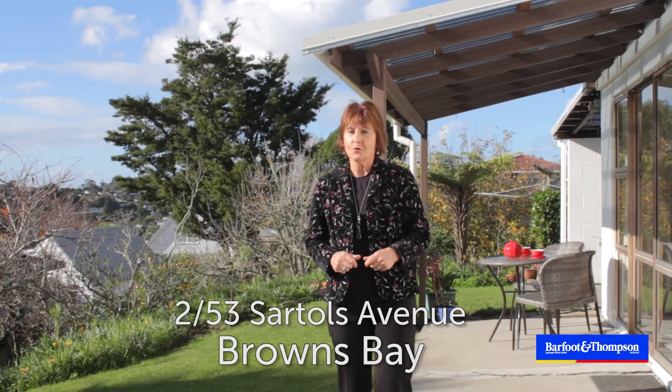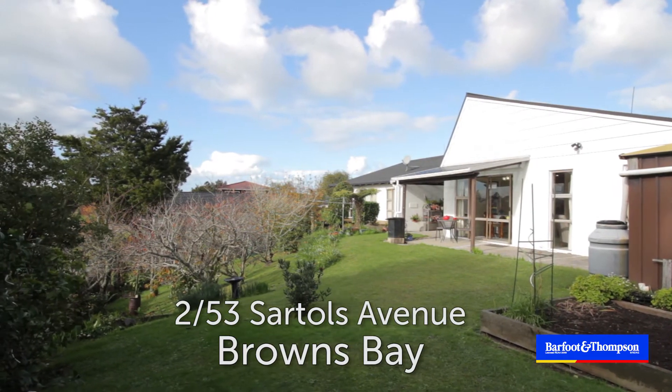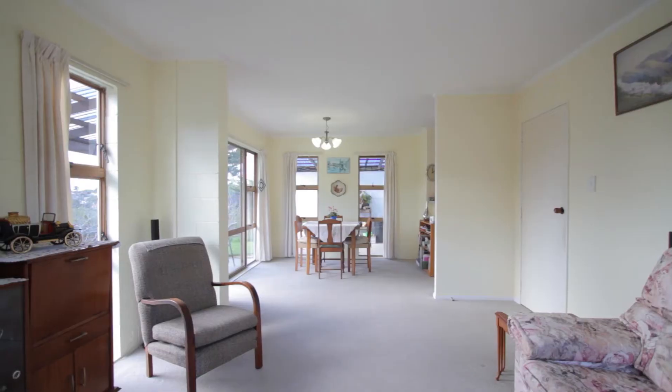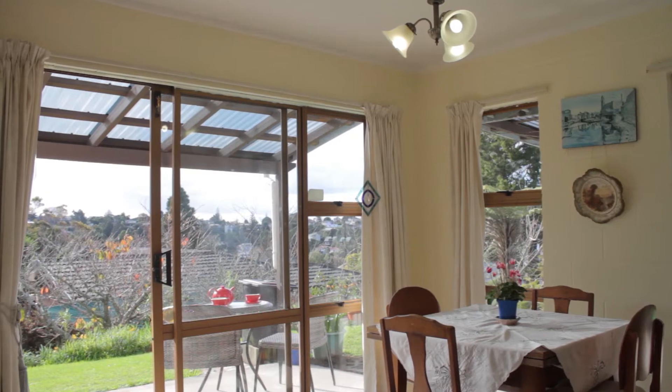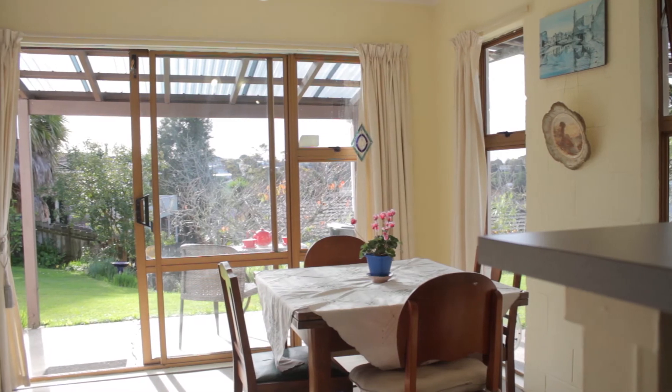It's a 1970s concrete block single level townhouse, situated on a level to sloping garden section, perfect for those with green fingers. The home offers spacious open-plan living which flows to the garden and patio, and the kitchen is conveniently located off the dining area.